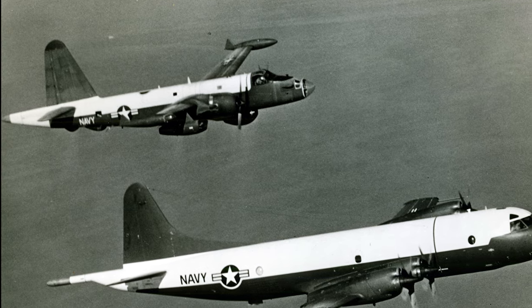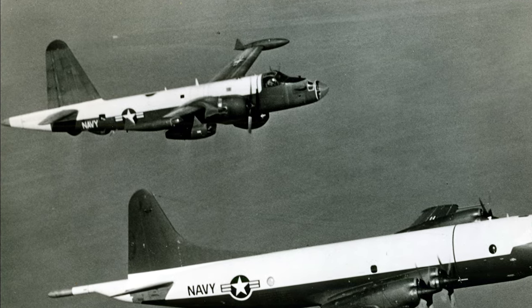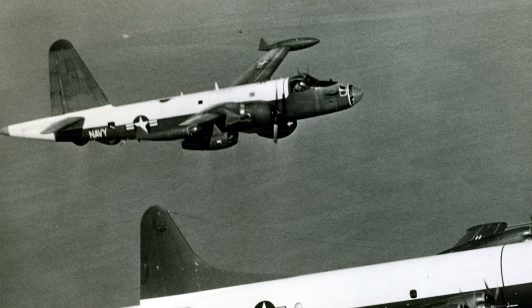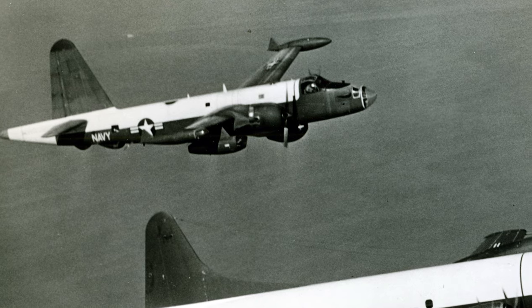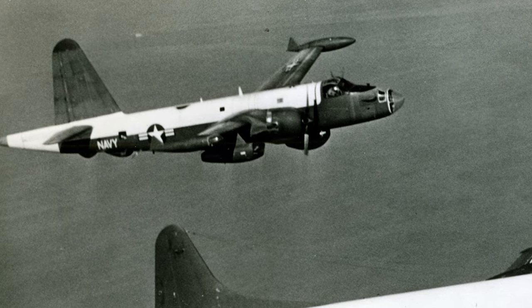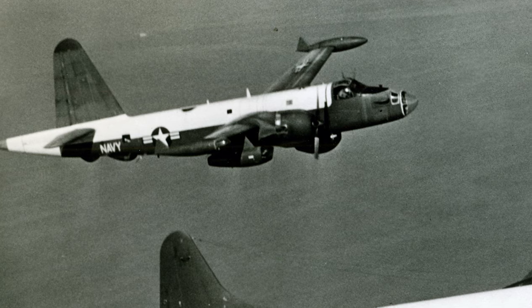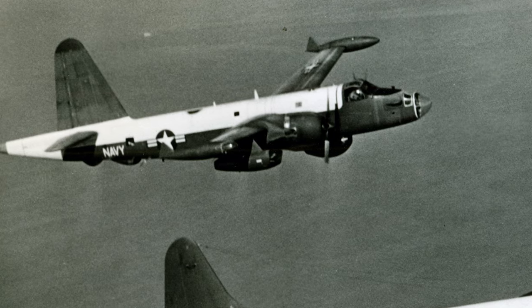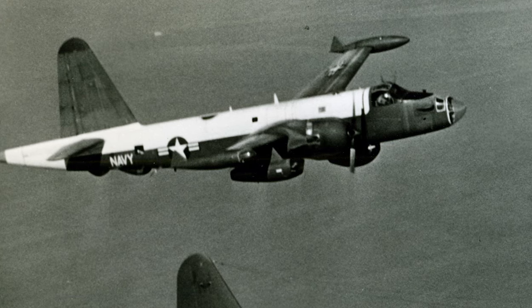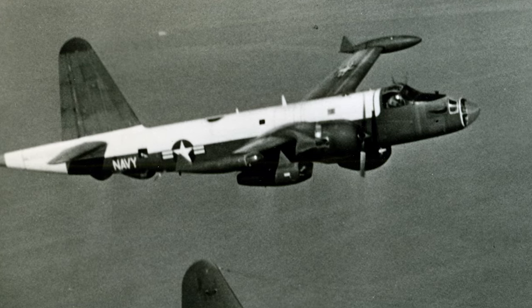This innovative design enabled the aircraft to conduct extensive maritime patrols, critical for its primary mission of surveillance and reconnaissance. Equipped with torpedoes, depth charges, and mines, the Neptune stood as a formidable force against both underwater and surface threats. Continuous advancements in its design ensured that it remained at the forefront of anti-submarine warfare throughout its service life.